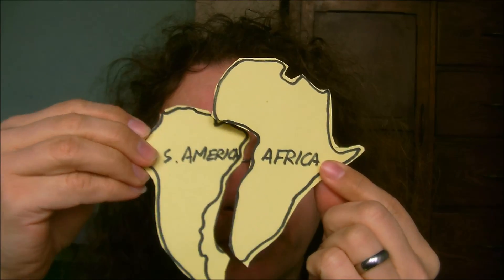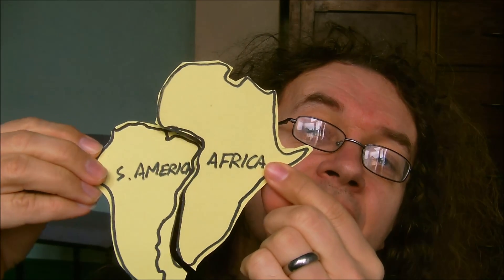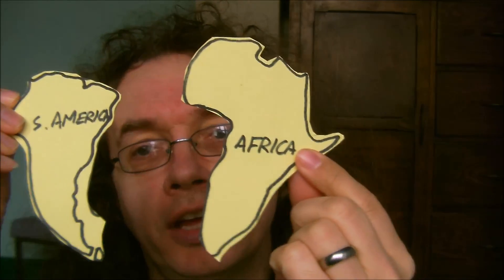Here is a badly drawn map of Africa, which would be like that really, and here is a badly drawn map of South America. I drew them both. What I noticed about these two ages ago when I was in primary school — and as a result got locked in cover for four months — was that they fit together like that.